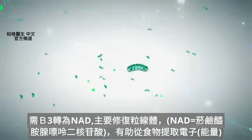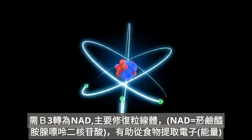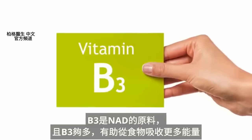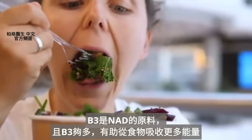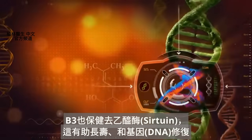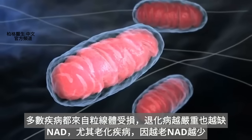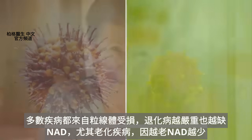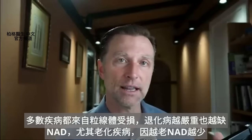One big reason why we need niacin is for our mitochondria — it's called NAD. It helps you extract electrons from foods, which is your energy currency, and B3 is directly the precursor for this. Having sufficient amounts of niacin, you can produce more energy from the food that you eat and support something called sirtuins, which is involved in longevity and DNA repair. Most diseases really originate from the mitochondria. In all these degenerative diseases, you're going to see a great deficiency of NAD, especially in diseases related to aging, because as you age, your NAD gets less and less.